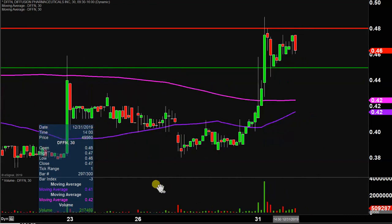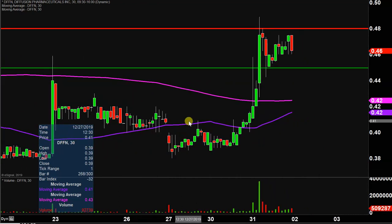All in all, fantastic volume today, nice price movement. It's just a question of can the price build upon this momentum going forward. Let's see what happens.